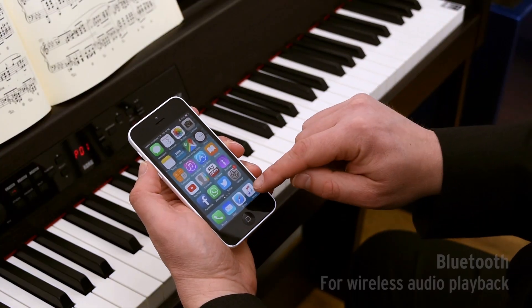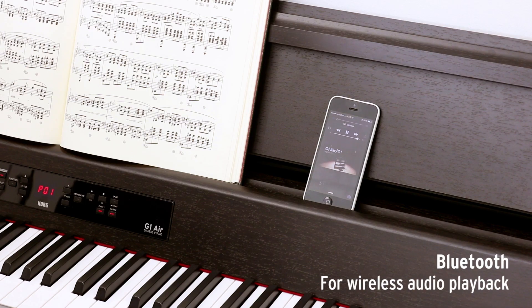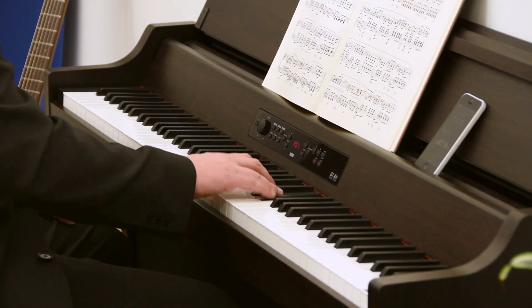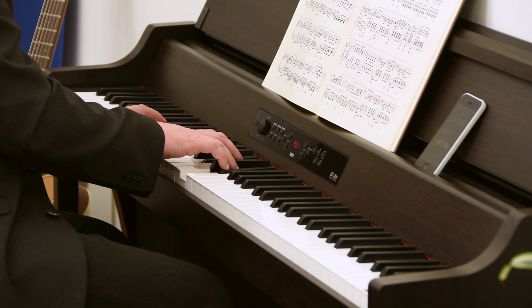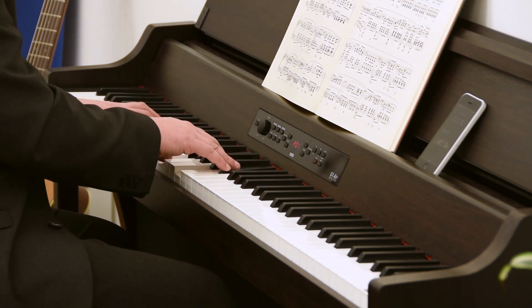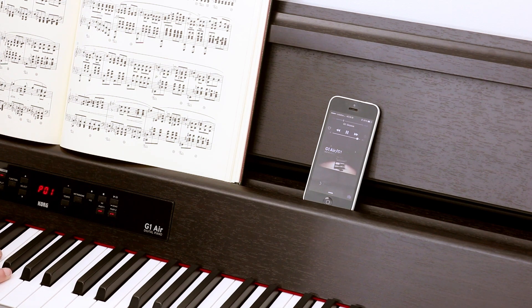The G1 Air's Bluetooth capability lets you wirelessly use a mobile device such as a smartphone to enjoy playing the piano along with your stored music or other audio. When you're not playing the piano, you can use the G1 Air as a powerful Bluetooth speaker system.